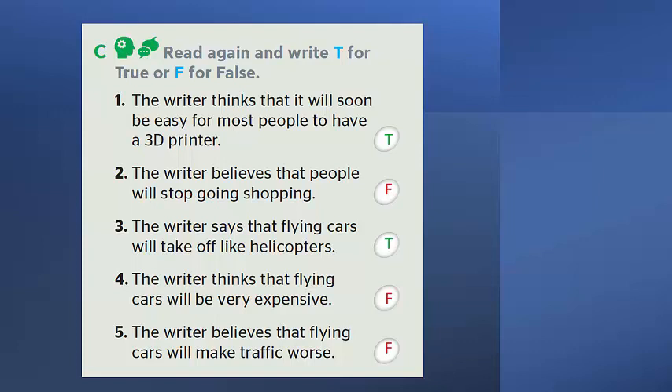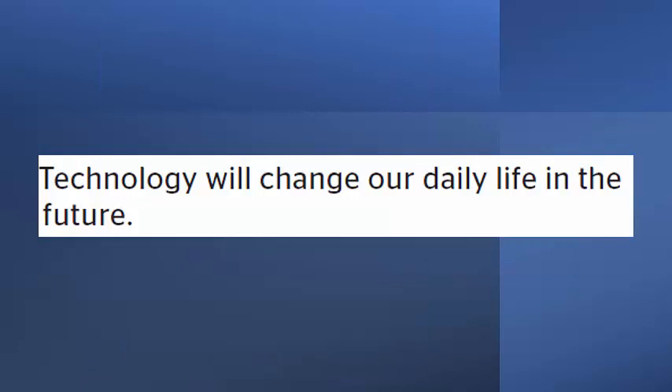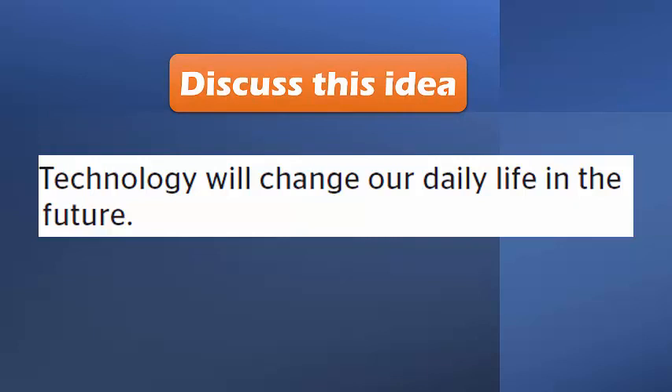Good job! Here is an idea to think about: technology will change our daily life in the future. Discuss this idea with your parent, brother, or a friend. Try to have more ideas and express what you think about it. Well done — the first lesson is now completed.